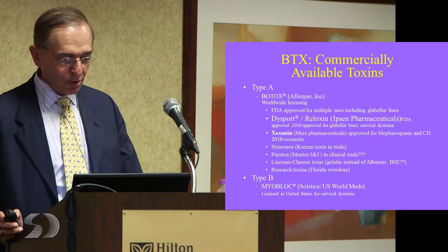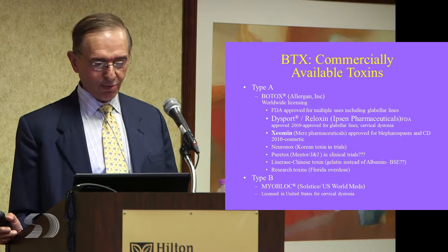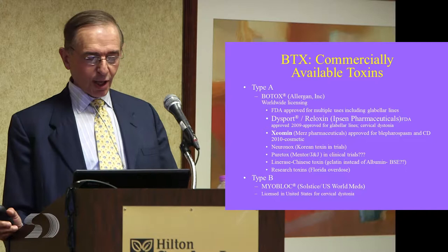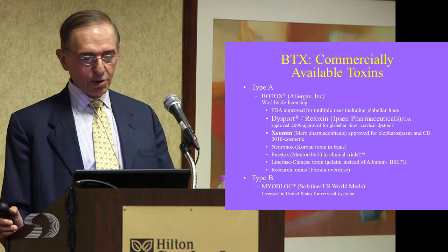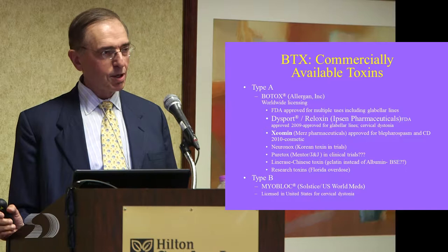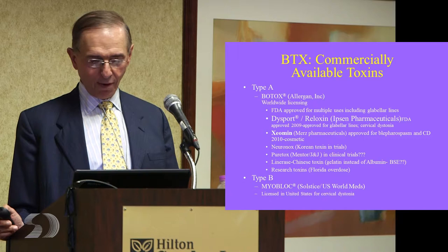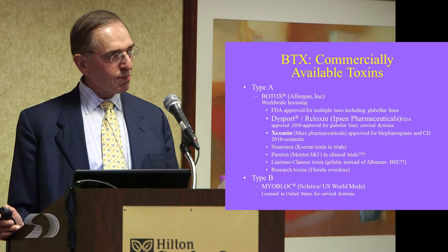Here's a list of the botulinum toxins that are available. Botox is the one we know best in the United States because it's been around the longest, with multiple indications. It's from Allergan in Irvine, California. Others have moved into the United States since — Dysport, now made by Ipsen, has been in Europe probably five to six years less than Botox. It's also an A toxin, compounded differently, with different units, and the administration and dosing have to be slightly different. But there's a long history of its use in Europe for this and other dystonias.